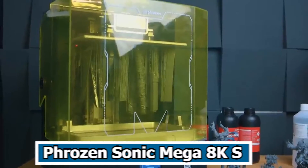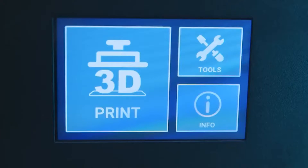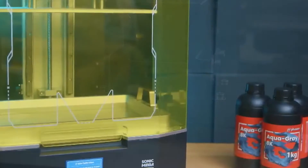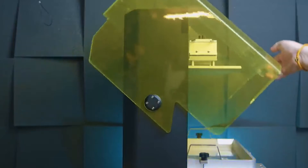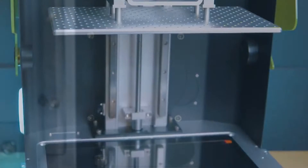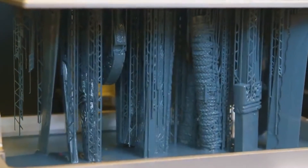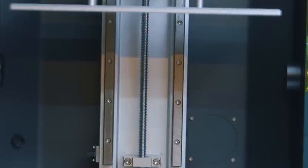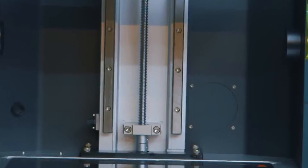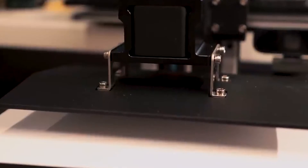Number 4: Phrozen Sonic Mega 8KS. The Phrozen Sonic Mega 8KS is a cutting-edge 3D printer designed for high-resolution resin printing, offering advanced features and capabilities. With a 15-inch LCD, this printer boasts an impressive 8K resolution, providing exceptional detail and precision in 3D prints. The large build volume and high-speed printing capability make it suitable for a variety of applications, from prototyping to intricate model creation.